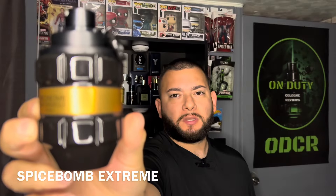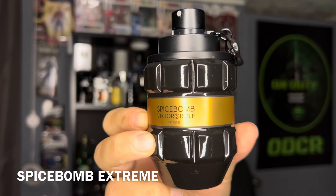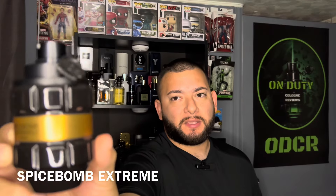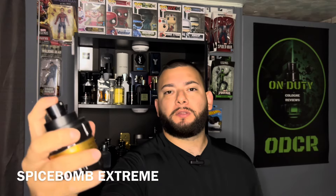The duration on this fragrance is 10 hours. You can find this for around $90 online. And this fragrance is not versatile — it is best to be worn in fall or winter. Make sure you guys saw it sprays.